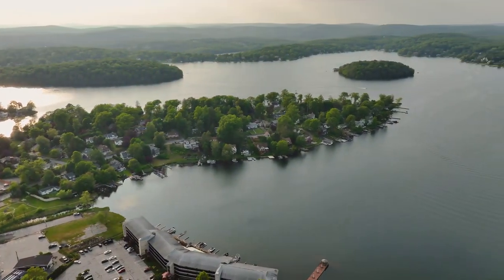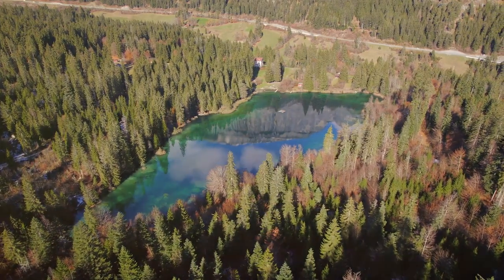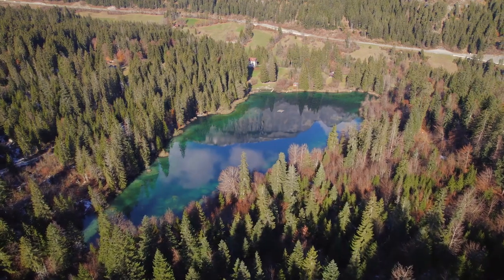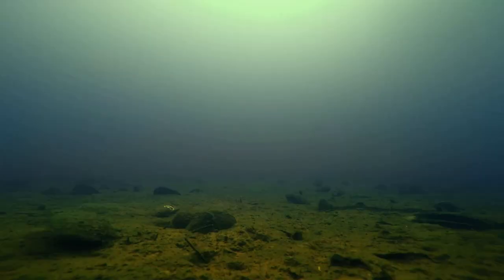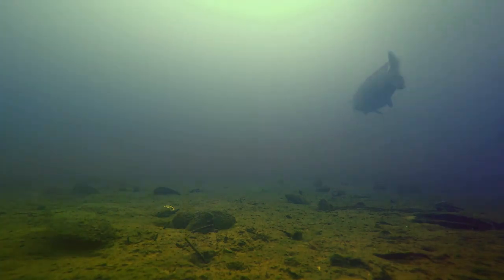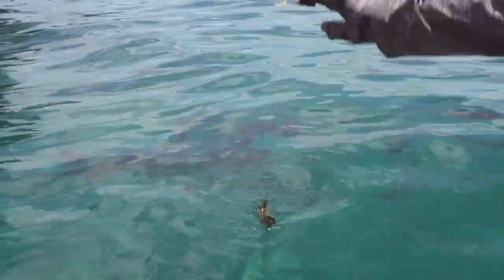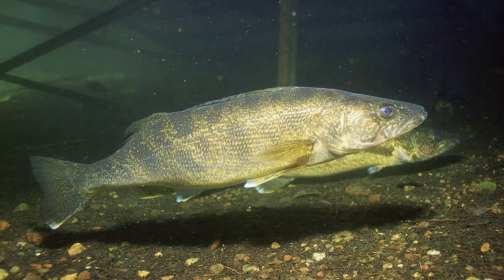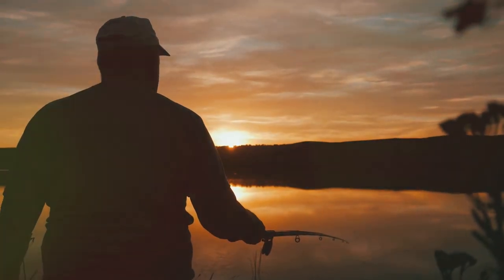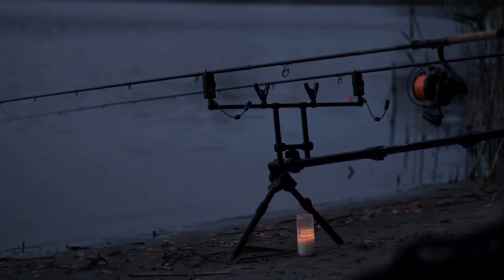Our next stop takes us to Arkabutla Lake, a 30,000-acre reservoir located in the northernmost reaches of Mississippi. Known for its clear waters, abundant fish populations, and stunning natural beauty, Arkabutla is a true walleye wonderland. The lake's cool, oxygen-rich waters provide the perfect habitat for these prize game fish, and the walleye here are known for their size and fighting spirit. Target the lake's many points, drop-offs, and submerged humps by trolling crankbaits or vertically jigging spoons. Night fishing is highly productive — just bring a good headlamp and a healthy dose of courage, because the walleye here aren't afraid of the dark.